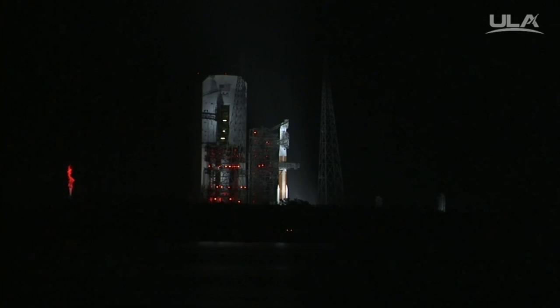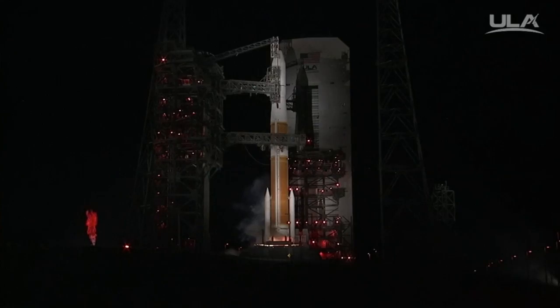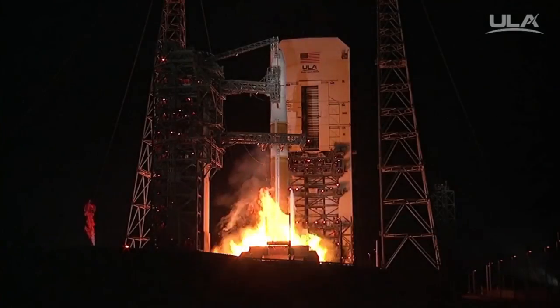T-minus 15. Rofi ignition. T-minus 10, 9, 8, 7, 6, 5, 4, 3, 2, 1.